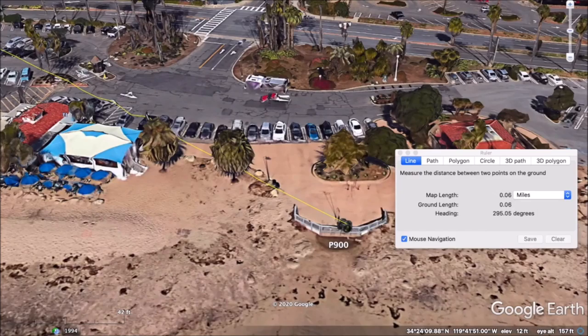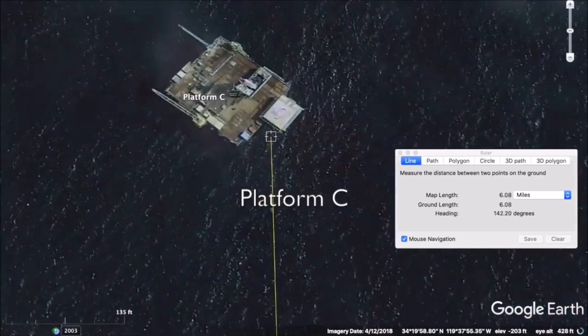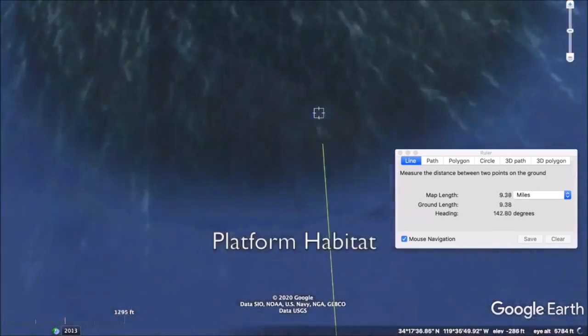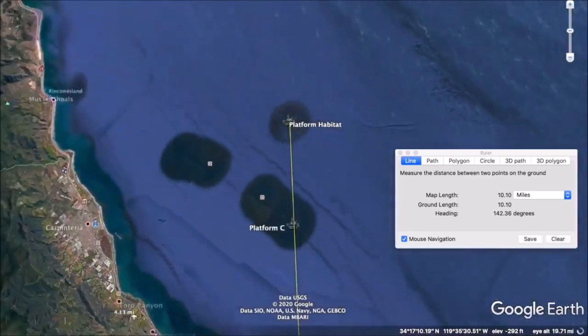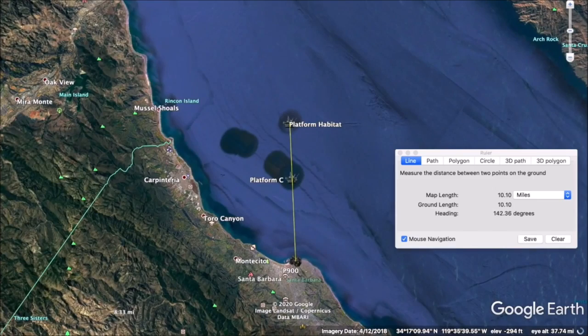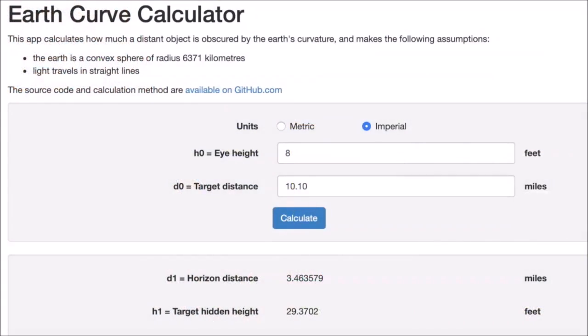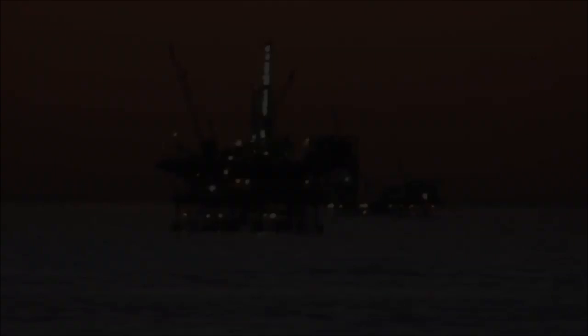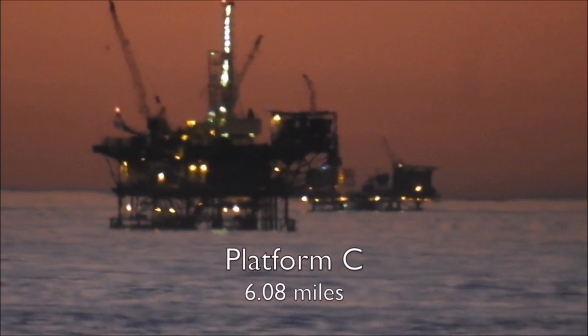We're going to draw a line to the first platform, called Platform C, which is directly out in front, and then another one a little off to the right, which is Platform Habitat. When we pull back and look at the distances, we'll use the curve calculator. This was shot October 23rd, 2017 — over two years ago — at sunrise. Platform C is at 6.08 miles, and Platform Habitat is at 10.1 miles.